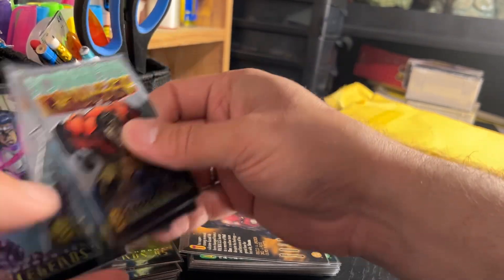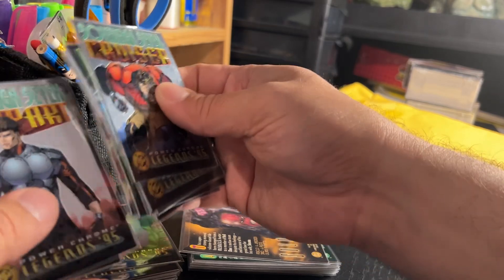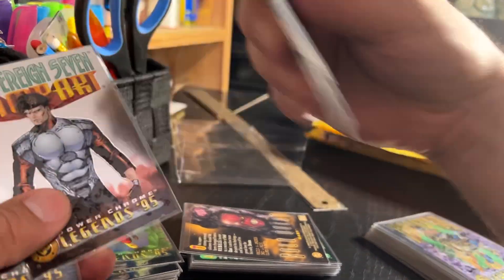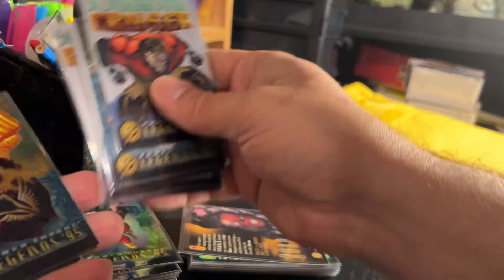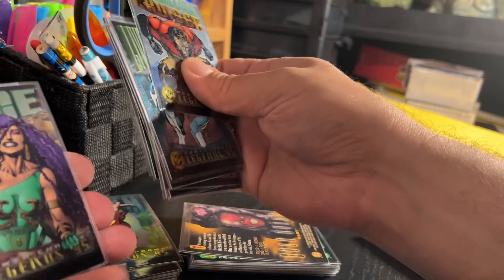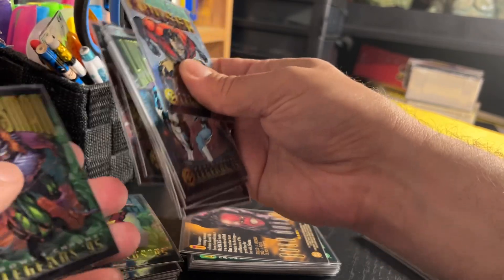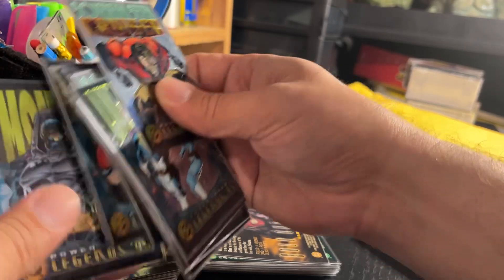Very cool. I will sort these and put them in numerical order. I can see there's a double here — this one was in that other stack, same as this one. So there are definitely a few doubles in here, but I'm going to start putting together some sets and organizing them in numerical order.